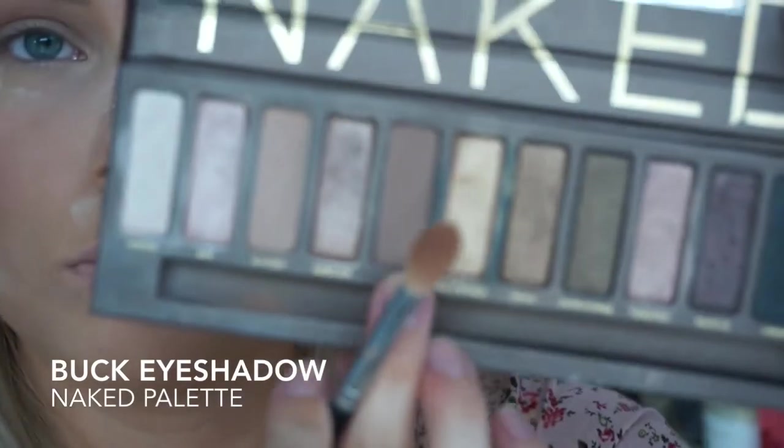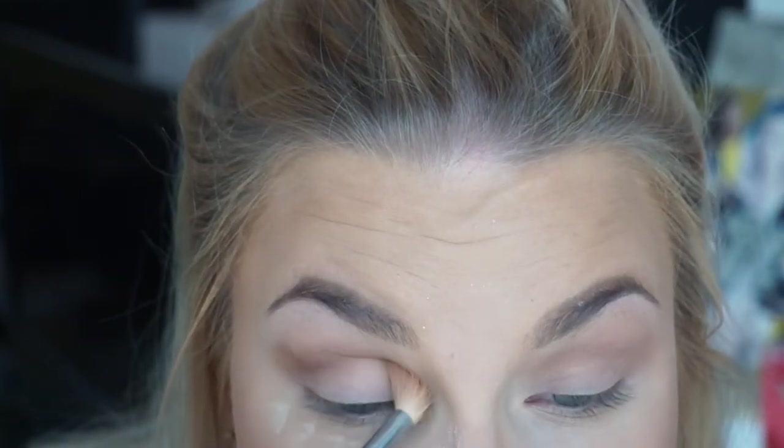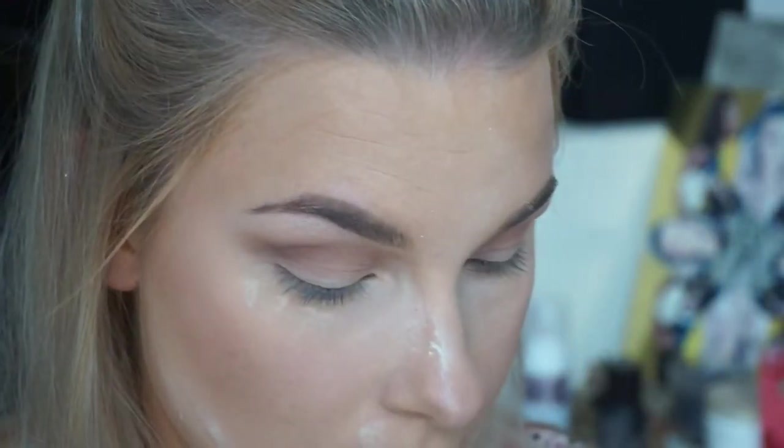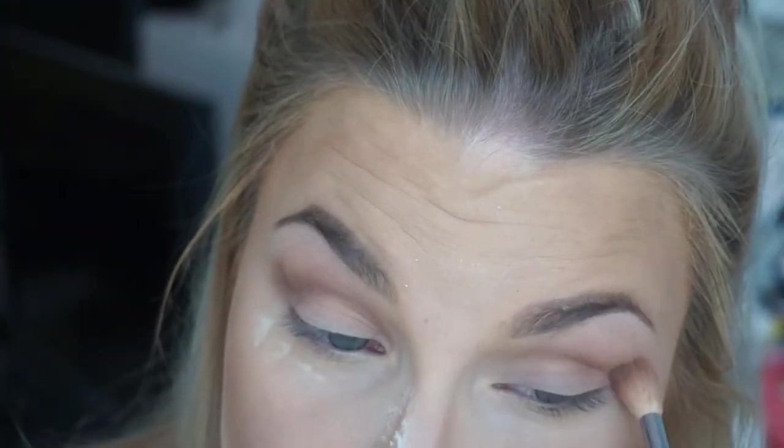Then I went in with 'Buck,' which is just a little bit darker, to darken up the crease just above the Naked shadow. I put that in the crease as well to deepen it up a tad.